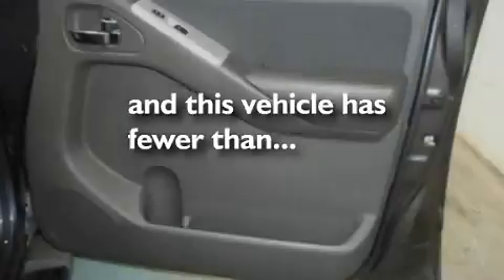Aluminum wheels, a low tire pressure indicator, heater vents for rear seat passengers — and this vehicle has fewer than 8,000 miles on the odometer.